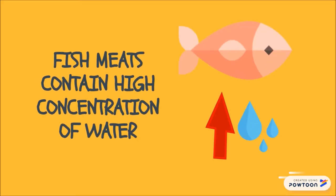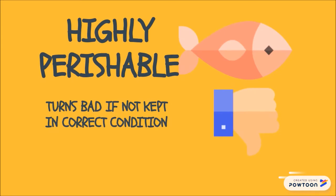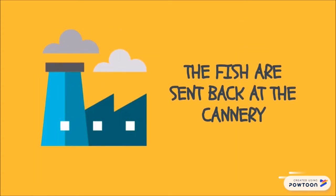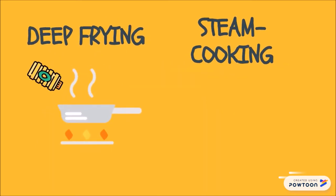Fish meats contain high concentration of water, which makes fish a highly perishable food. Fish are often caught far from where they are processed, which can lead to spoilage. At the cannery, the fish are washed and their heads are removed before they are cooked, either by deep frying or by steam cooking.